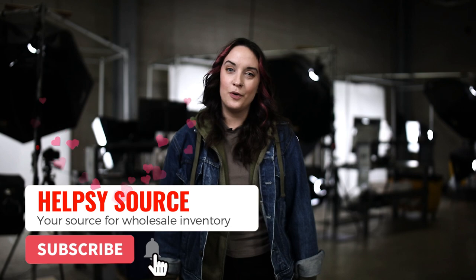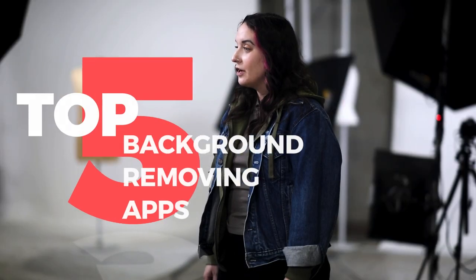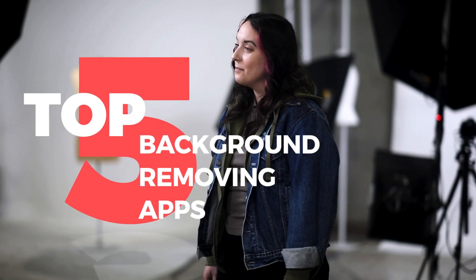Hi, I'm Lindsay from Helpsysource, a wholesale clothing company for resellers and thrift stores. Today we're going to go through our top five background removing apps. As a reseller, you want to make sure your backgrounds are clear and clutter-free, but sometimes it's just not possible. That's where background removing apps can really come in handy. So let's jump in.